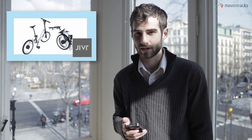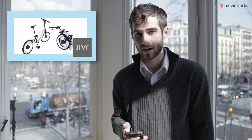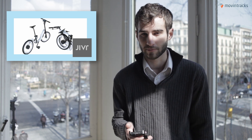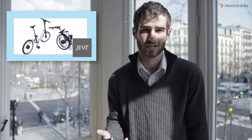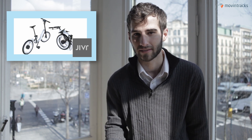Next up, JIVR bikes. This is a Kickstarter campaign currently, and they've partnered with contact.io — one of our favorite beacon manufacturers — to put beacons on a bike. This bike can interact, for example, with your Apple Watch and share information such as how far you biked that day.